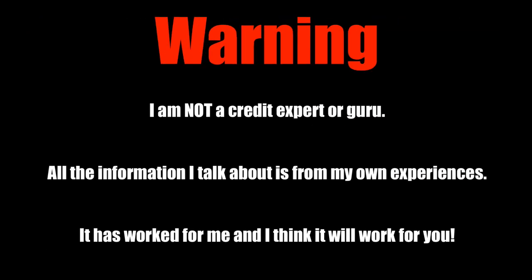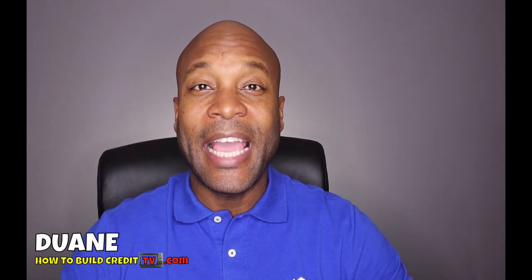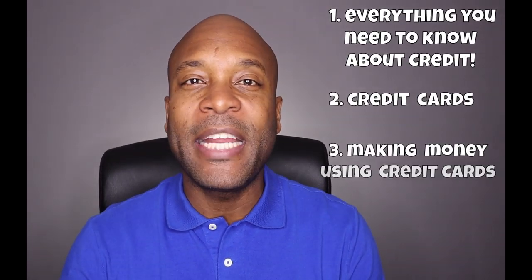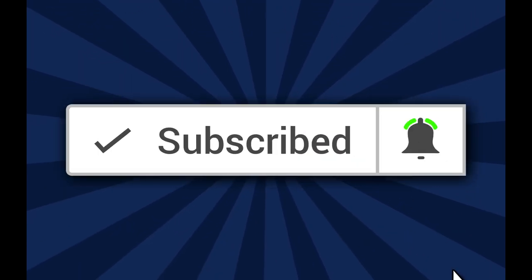It is official — Navy Federal Credit Union has done it again. I am officially the biggest cheerleader for Navy Federal Credit Cards. In this video I'm gonna be un-enveloping my Navy Federal Credit Union More Rewards American Express card. Welcome to another video. My name is Duane with How to Build Credit TV, where we talk about everything you need to know about credit, credit cards, and how to make money using credit cards. Be sure to subscribe and click that notification bell so you don't miss a thing.